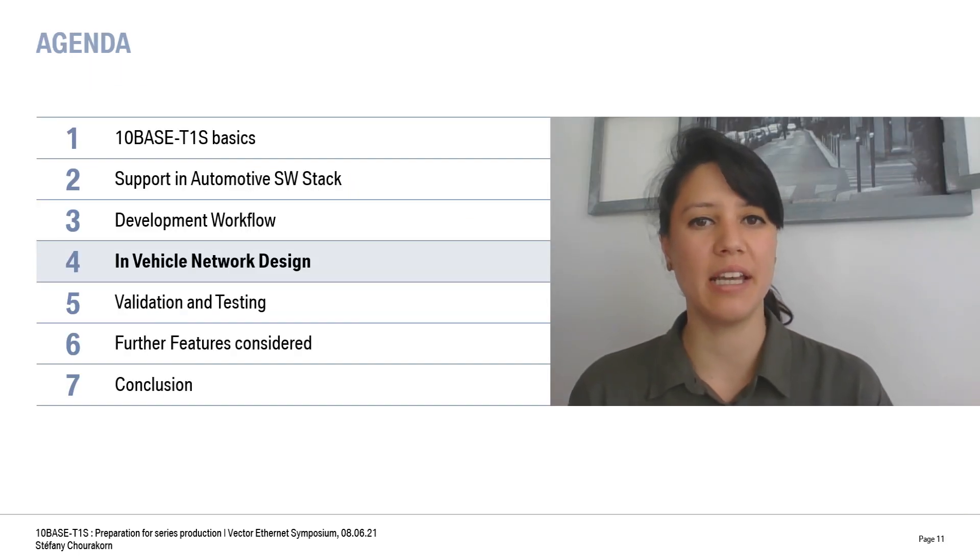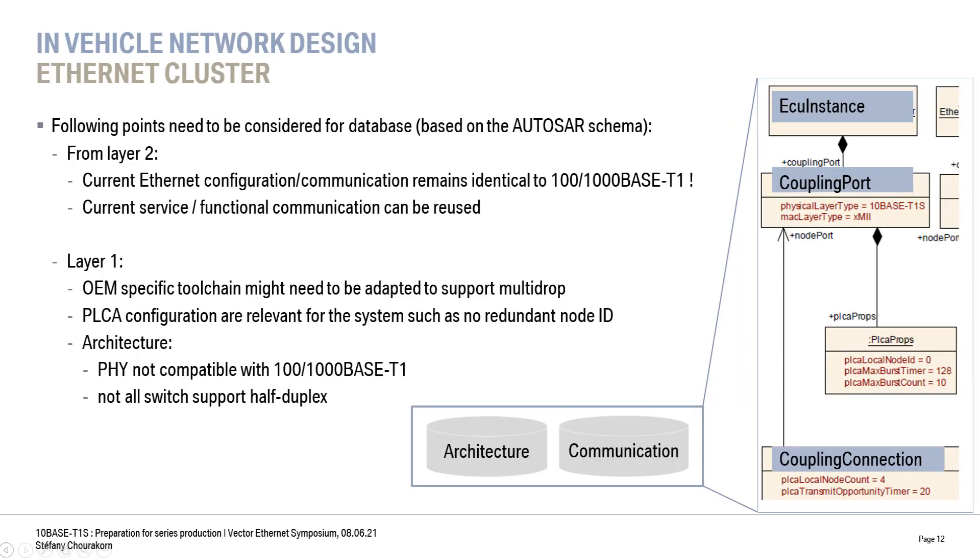Let's have a closer look at our network design and the consequences for communication configuration. At the design phase, we can consider two levels: the service and functional communication, which can be reused, and the logical topology — how ECUs in the system are connected. Until now, our databases supported only point-to-point or switch connections, and non-AUTOSAR notions need to be updated. AUTOSAR is foreseeing multi-drop topologies, where the ECU coupling port has a new physical layer type — 10Base T1S. This coupling port allows configuring PLCA parameters such as NodeID or PLCA burst. The coupling connection associated to this port holds the common subnet information such as the number of nodes. For topology design, it is also mandatory to consider compatibility between different speed grades and hardware to avoid wrong connections.